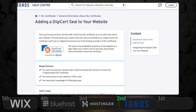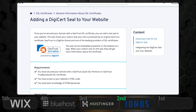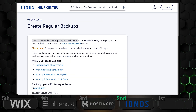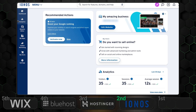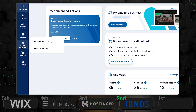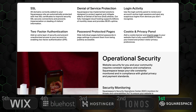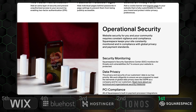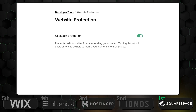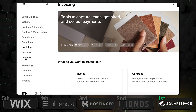In second place, Inos impresses with enterprise-grade security features like GeoTrust SSL certificates, two-factor authentication, daily backups, and proactive malware scanning. However, the builder itself could benefit from more advanced security controls. Taking first place is Squarespace, which does everything the other providers do and more. It stands out with automatic updates, robust protection against brute force attacks, and a closed ecosystem that minimizes the risk of breaches through third-party apps.